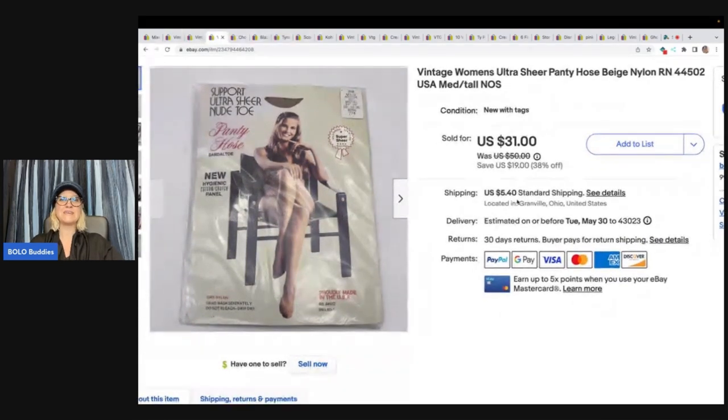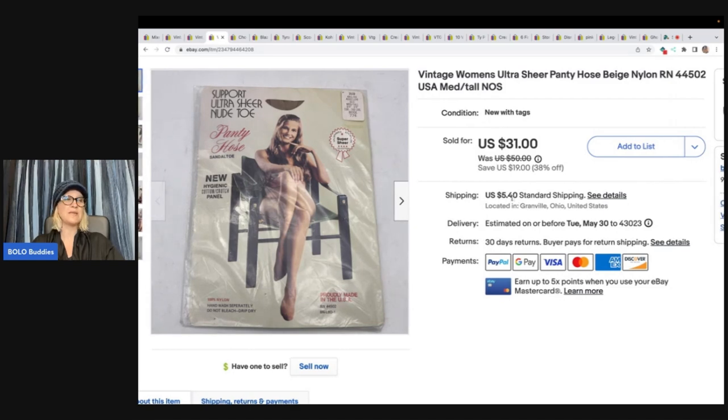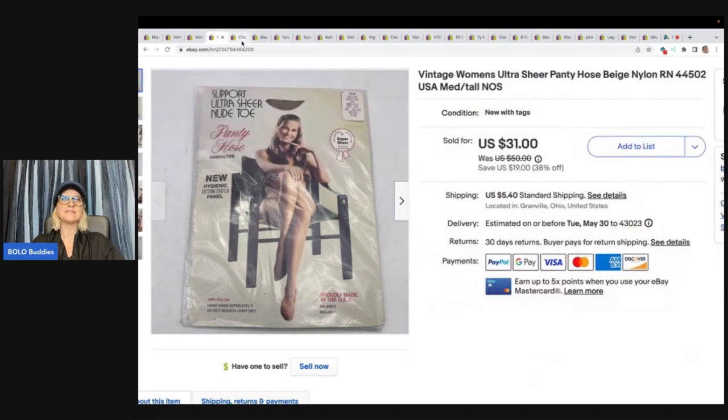Pantyhose — vintage pantyhose. These range from bread and butter to big money; they're kind of all over the place. Sizes are important, packaging is important, and what the item is made of matters too. So do your research if you see vintage pantyhose, because some of them can go for crazy money. I ended up taking a best offer of $20 plus shipping, and I got those from an estate cleanout.